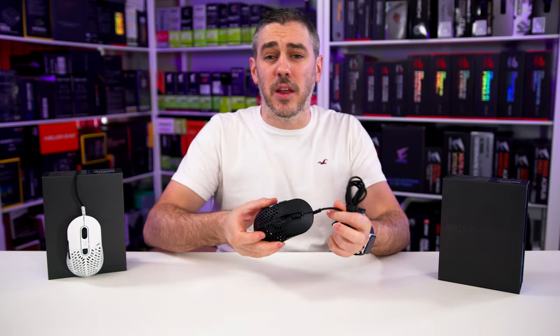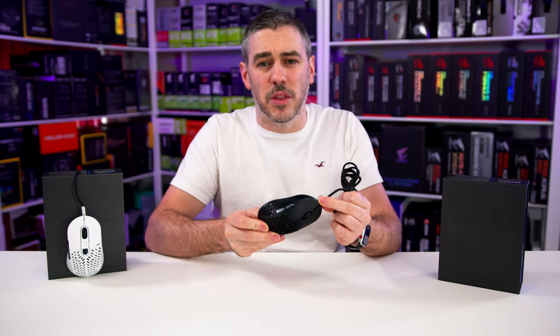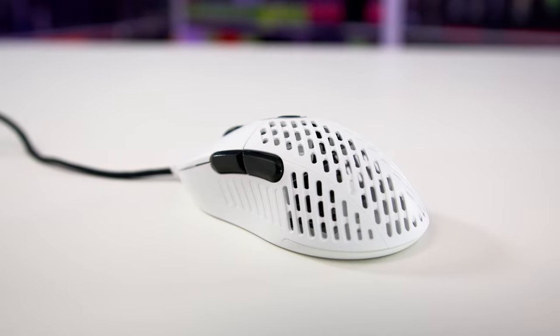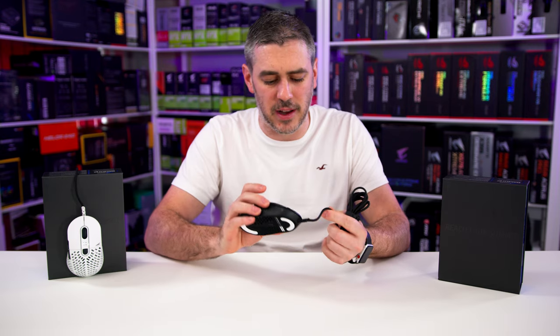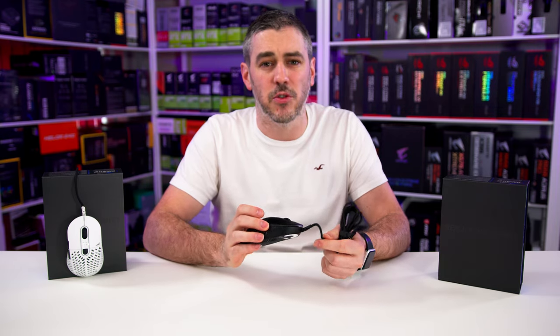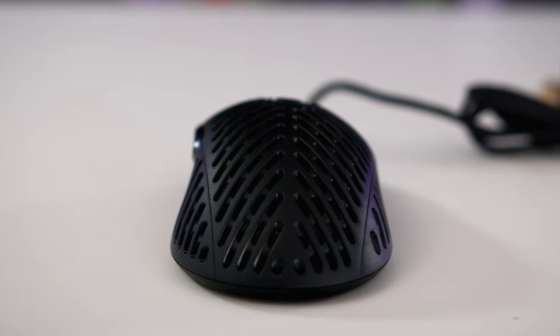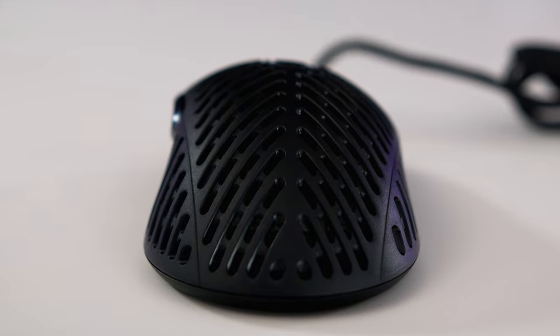Weight aside, the other big thing at the moment is the design, and I'm going to admit I don't really see the fascination with the ribcage style that these mice are now coming out with. Larger mice matter too, people. When are we going to stop fat shaming? Seriously though, I prefer something that fits well in my hand, has the features I need, and frankly I don't know about a ribcage design or how light it is. I'm not the biggest guy in the gym, but I can lift a mouse, for God's sake. But I guess, each to their own.